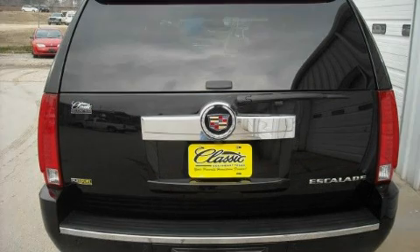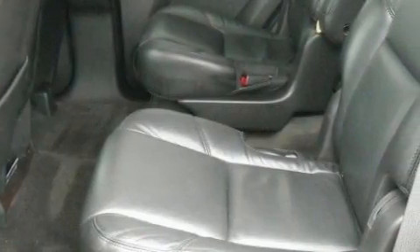This vehicle has just over 36,000 miles. It features a 6.2-liter, 8-cylinder engine and an automatic transmission.